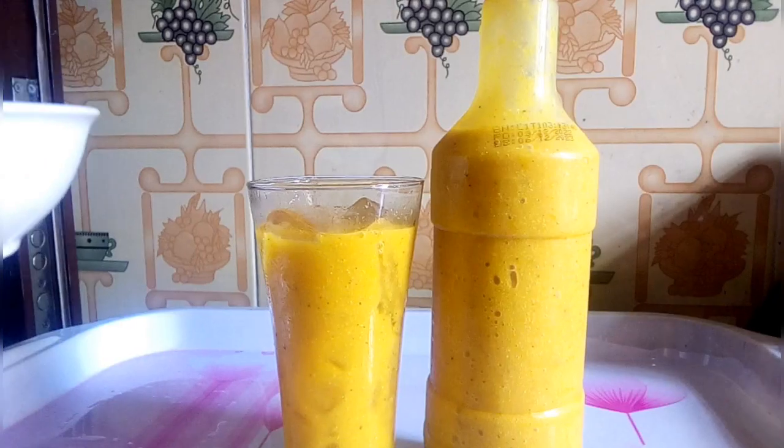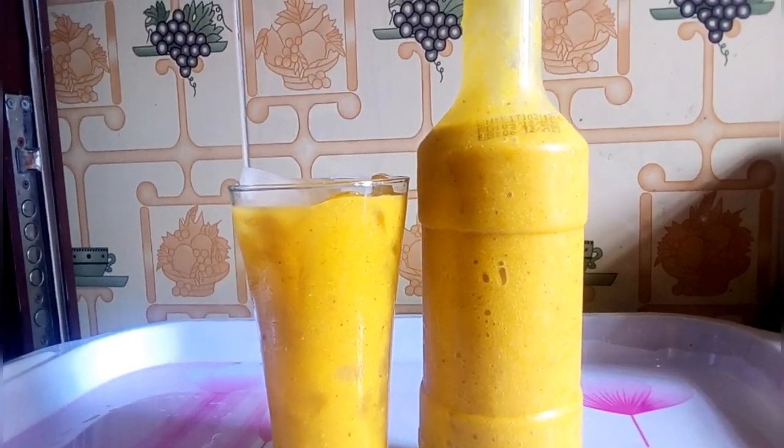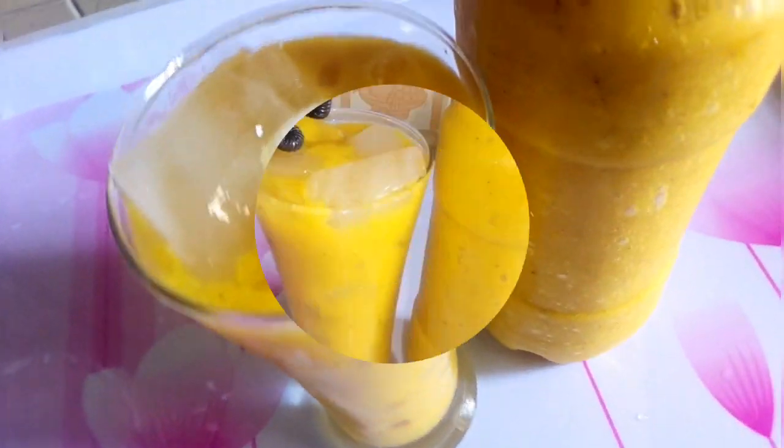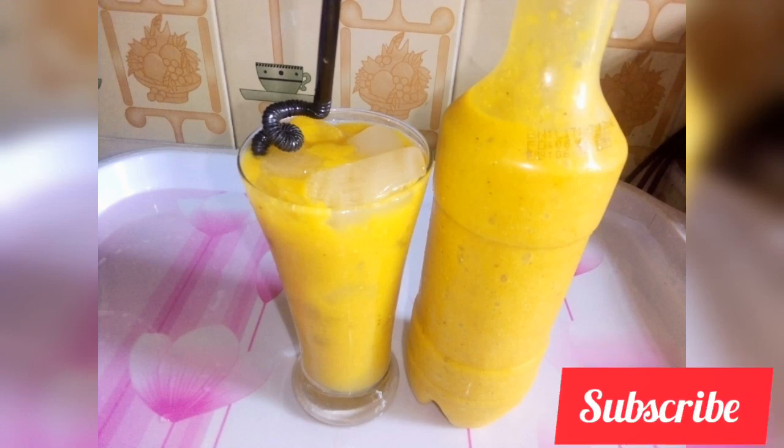I call this the golden smoothie for a reason. It is not just because of its color. This smoothie slows the aging process, helps reduce acne, and it supports overall skin health. It provides your body with vitamins, minerals, and it is rich in antioxidants. It also contains anti-inflammatory compounds.